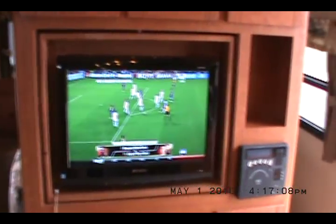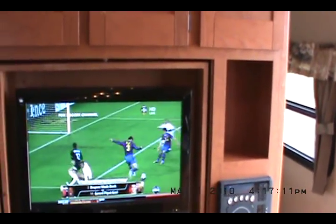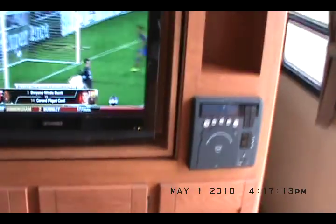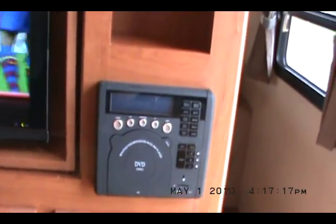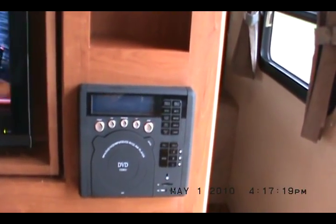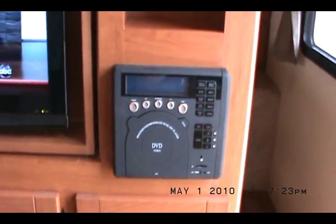The 26-inch flat screen swivels so you can watch it from the bedroom or the living room. That is a built-in DVD player. It's also your surround sound stereo with outside speakers. It's got a SanDisk USB and auxiliary input to boot.